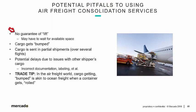The first pitfall would be no guarantee of lift — lift just means that air freight moves as booked on an airline. An importer may have to wait for available space, especially if there is a backlog during back-to-school or holiday season. There's just no guarantee of lift. As such, cargo gets bumped — cargo at origin is booked with a forwarder, the forwarder receives the cargo, maybe tenders it loose to an airline, there's an airway bill, there's a schedule, but the freight doesn't move. That happens fairly frequently.